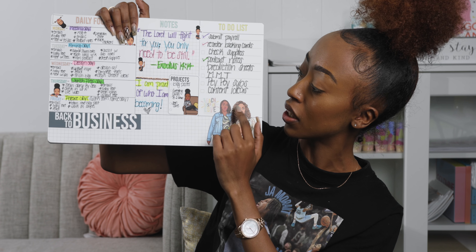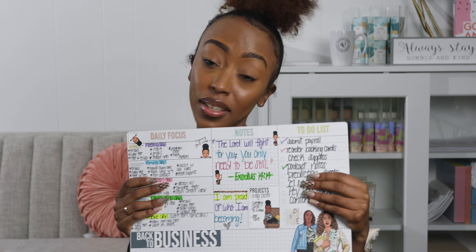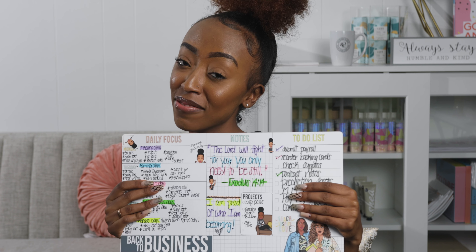Of course I add my little stickers — y'all know Payton is my girl. So yeah, I think weekly is my new thing. I think y'all should try it if you haven't!